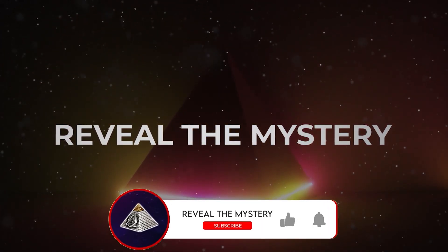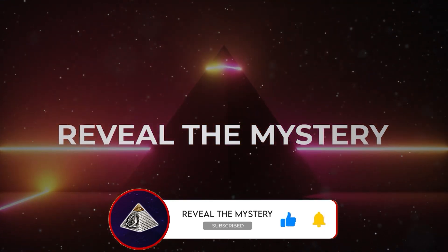If you are curious to learn about the mysteries of the world, space and beyond, consider subscribing.